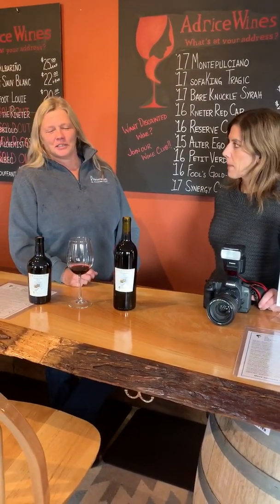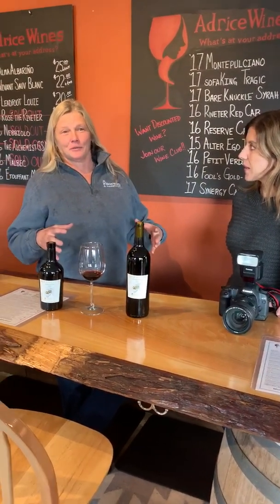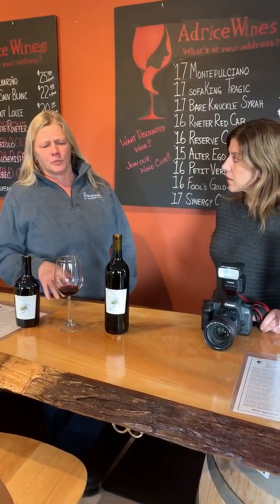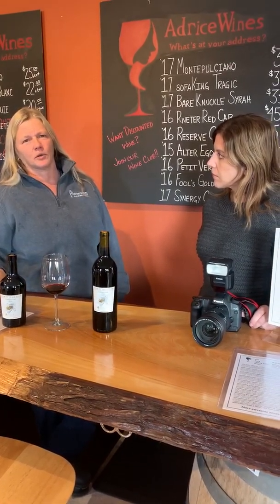We just kept experimenting. Now we have 10 whiskey barrels and three bourbon barrels. We turn them over about every three to four months with the rye whiskey, and it takes about six months or a little longer for the bourbon.